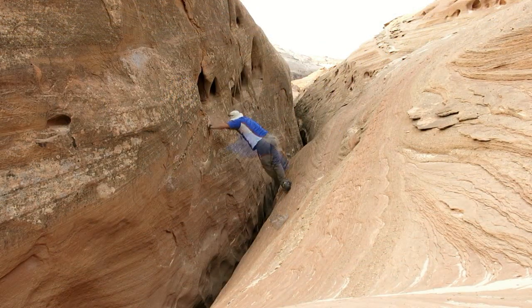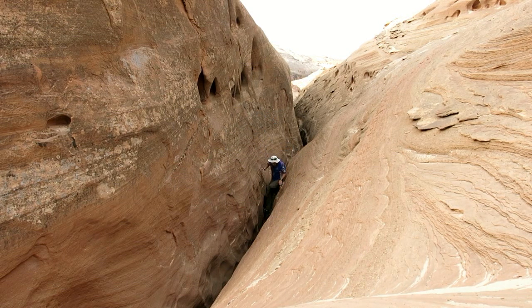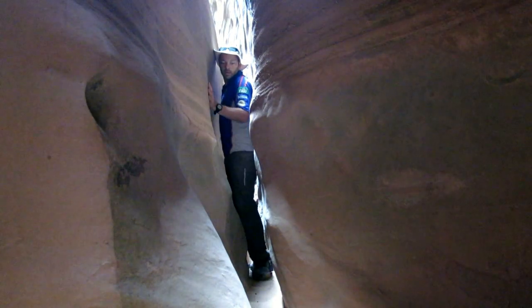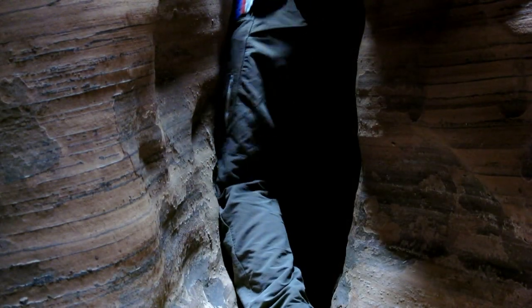The canyon forms a tight slot immediately in the Navajo layer of sandstone. I did contemplate bridging along up high, but the canyon floor continued to descend beneath me, so I climbed down in at a point wide enough, and then followed the canyon floor from there on.